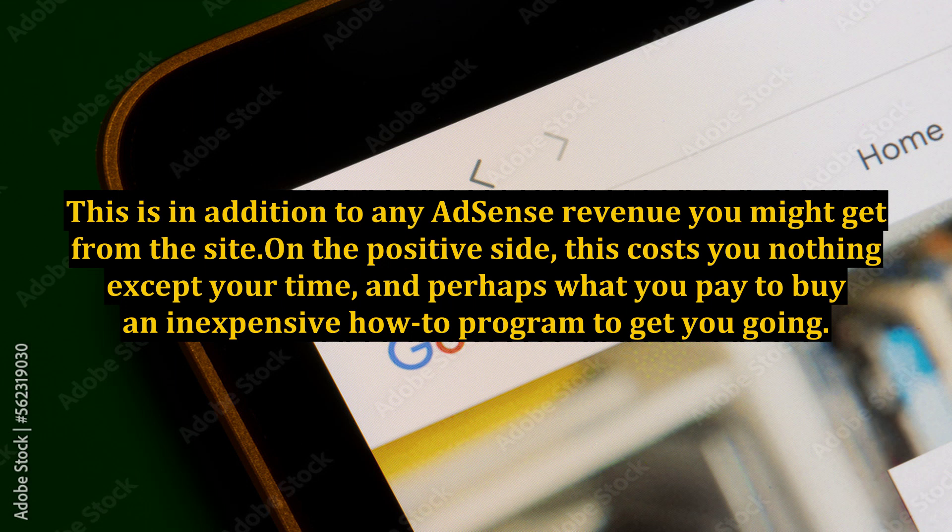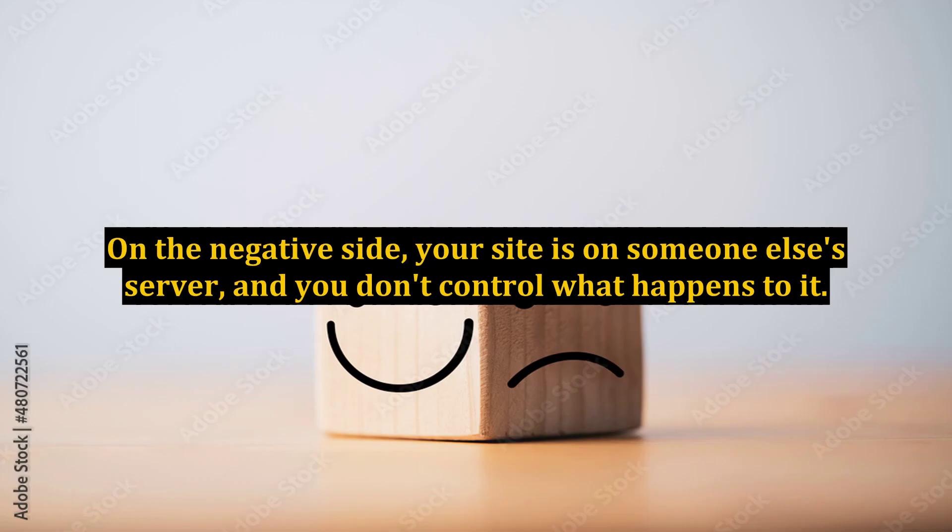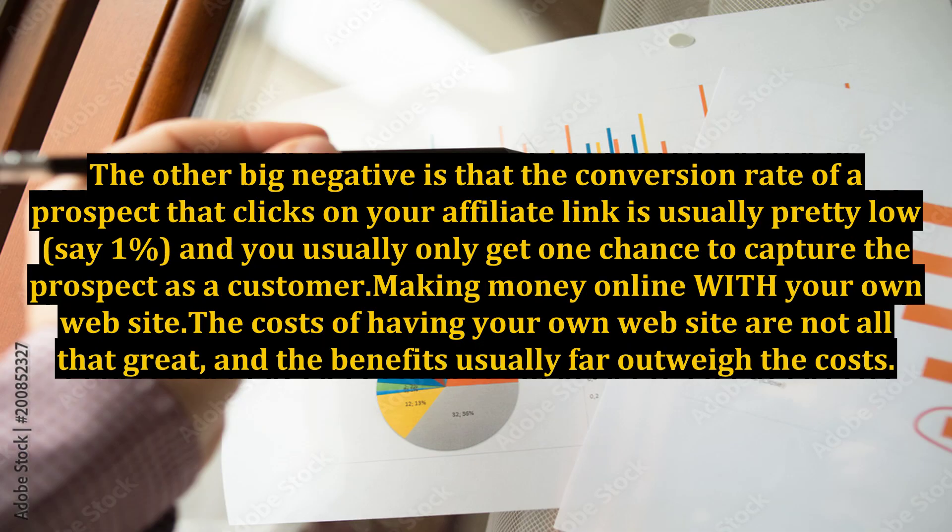On the positive side, this costs you nothing except your time and perhaps what you pay to buy an inexpensive how-to program to get you going. On the negative side, your site is on someone else's server, and you don't control what happens to it. The other big negative is that the conversion rate of a prospect that clicks on your affiliate link is usually pretty low, say 1%, and you usually only get one chance to capture the prospect as a customer.